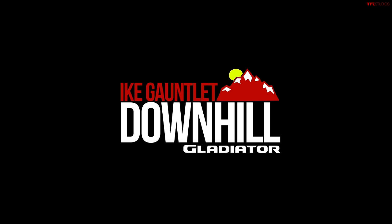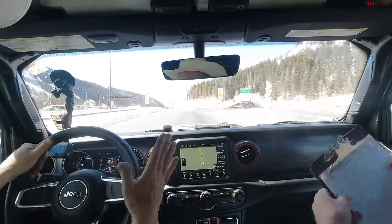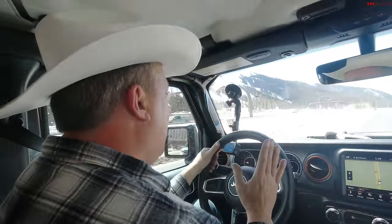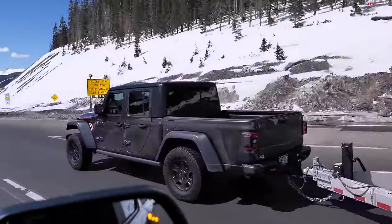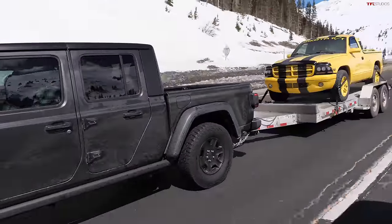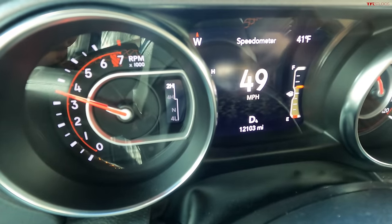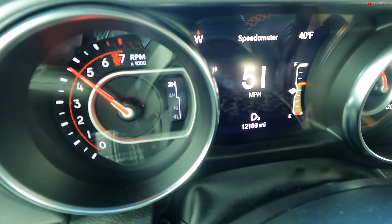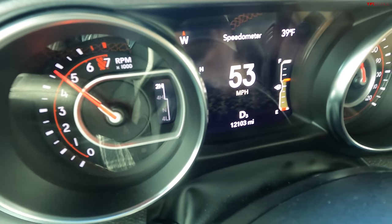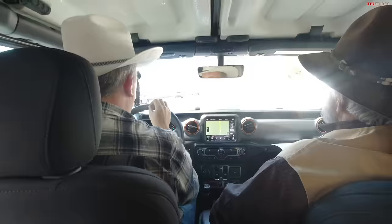Now it's the Jeep Gladiator's turn — this is a V6, 8-speed automatic, and it's a special off-road edition: the Mojave. Coming out of the tunnel the same way, 50 miles an hour, we're going to count brake applications. By the way, this truck does not offer a tow-haul mode. It knows what it needs to do — reads your mind. First brake application right now. Look, it downshifted — it does know what I'm doing. It shows the current gear: third gear, and I'm not in manual mode.